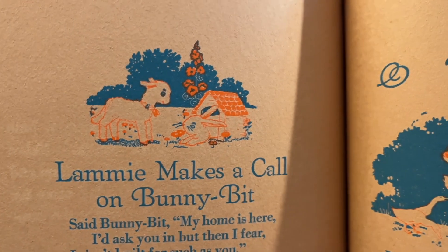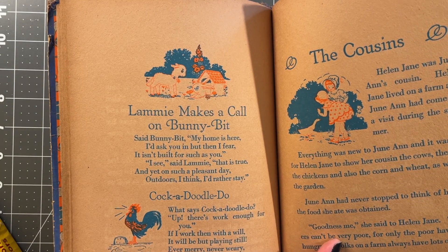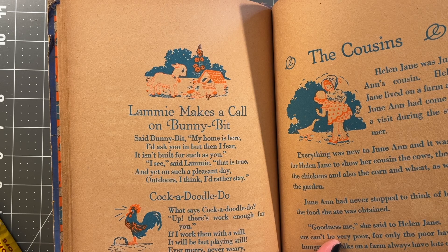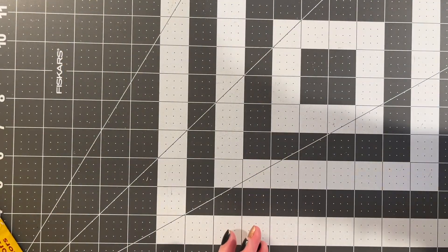Bunny Bit — oh my goodness, that bunny's name is Bunny Bit. So I should frame this and put it in our daughter's room because she has a little bunny lovey that she still has with her every day, every night.